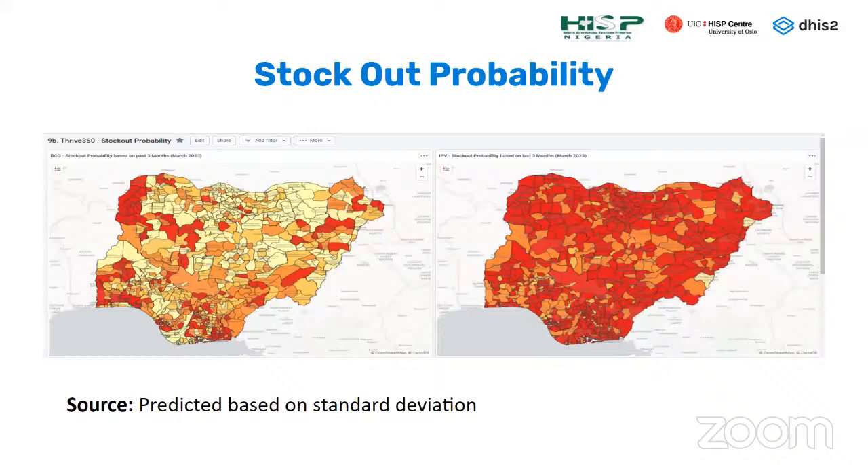There is also a prediction dashboard based on average consumption per location. Using standard deviations, we try to identify locations where there is a possibility of stockouts as time moves on. The usefulness is that decision makers should know that if particular attention is not paid to these locations, there will be stockouts in the near future — and we all know the implication of having stockouts.